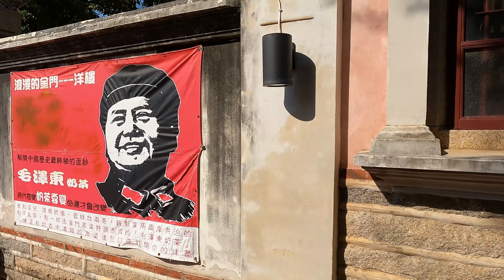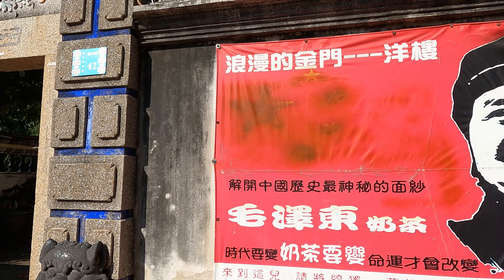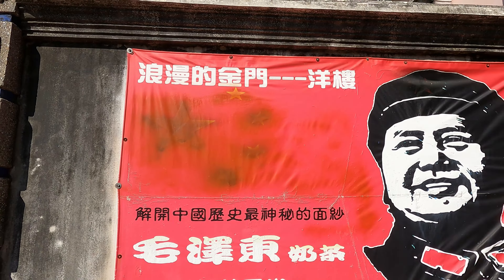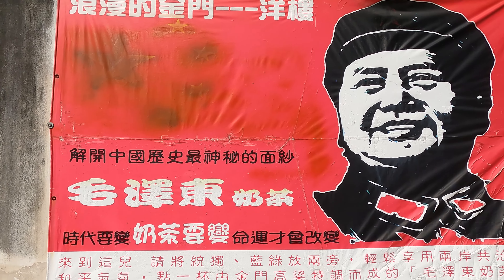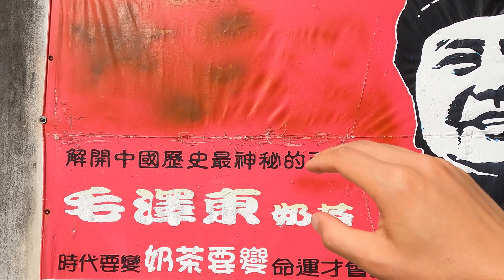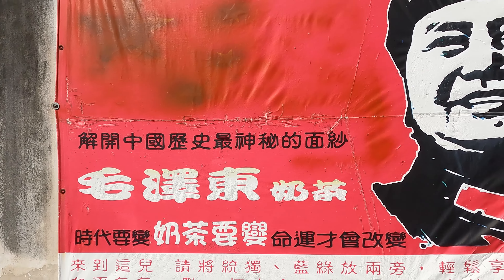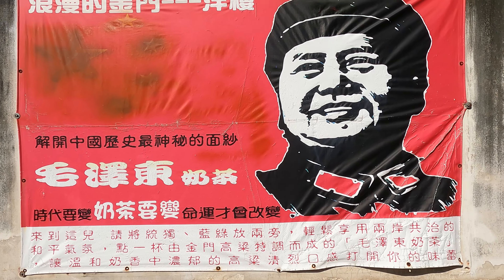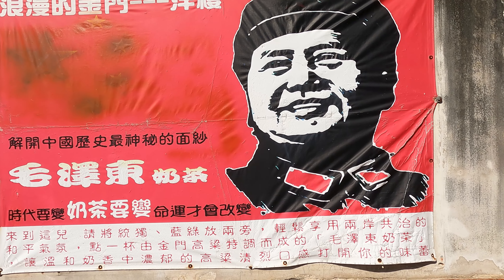In the morning it's a bit cooler so it's good to walk. Oh man, check this out — Romantic Jingmen, Yanglou, which is basically a western-style building. And then what is this? A Chairman Mao milk tea shop. It's a little too early right now, but we'll try this a little later.